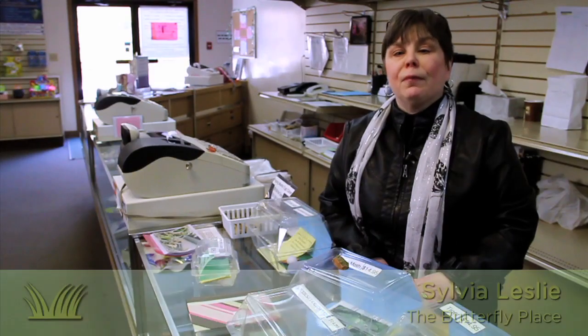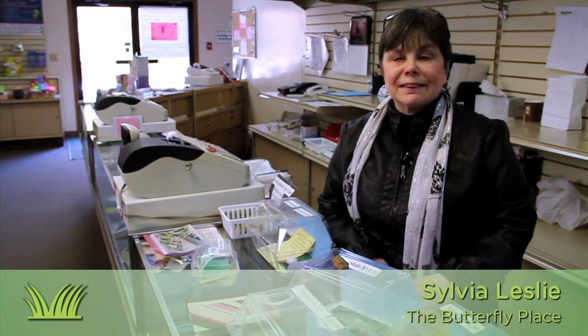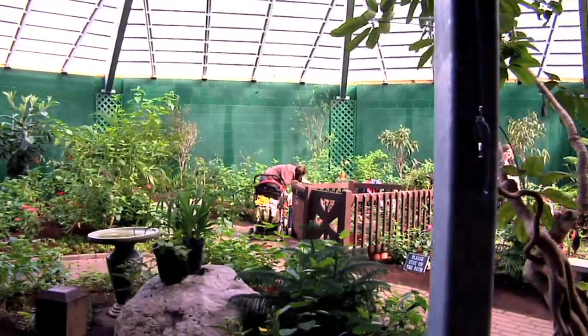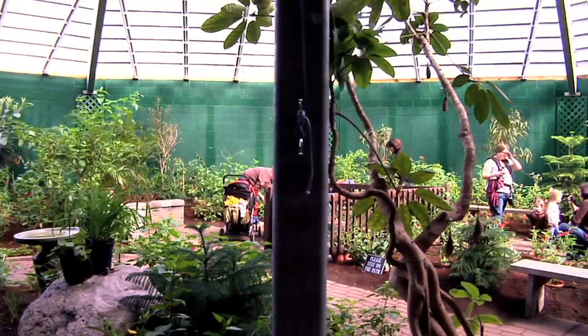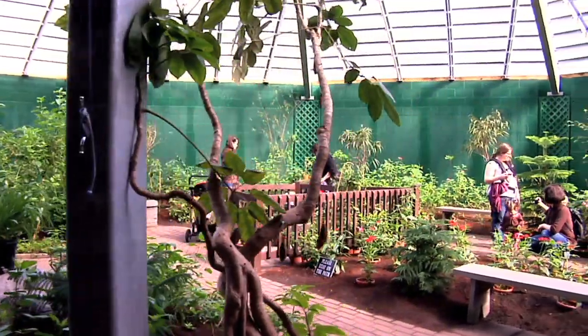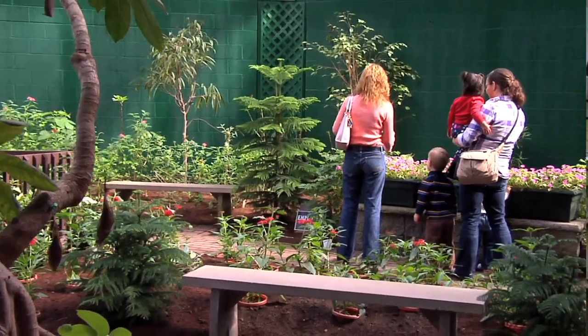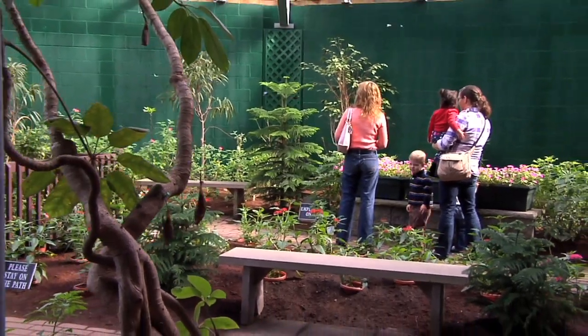Hi, I'm Sylvia from the Butterfly Place in Westford, Massachusetts. We're an indoor garden filled with hundreds of freely flying butterflies. You have fun and learn something new as you walk among the butterflies, see caterpillars and chrysalids and cocoons, and enjoy the beautiful garden.